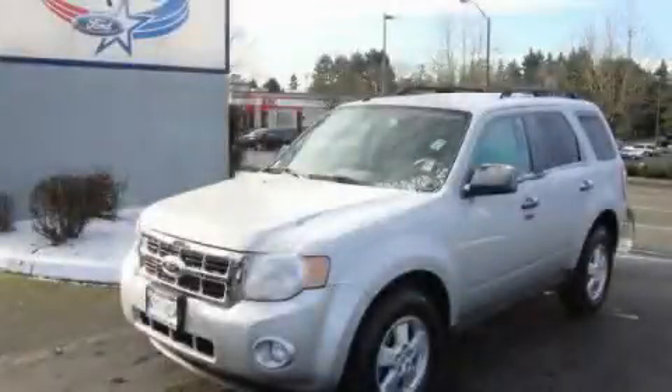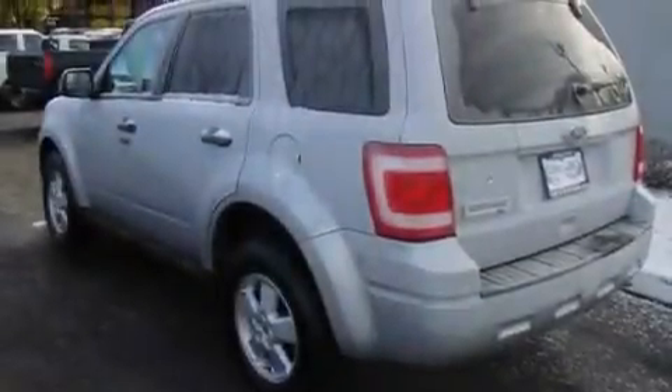This is a 2010 Ford Escape, plenty of space for what you need. It features a 2.5-liter four-cylinder engine and an automatic transmission.